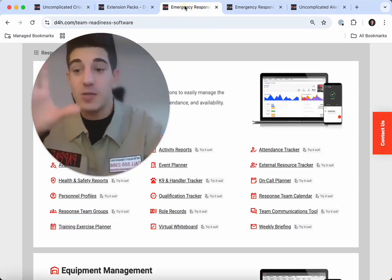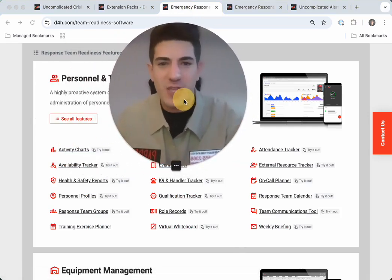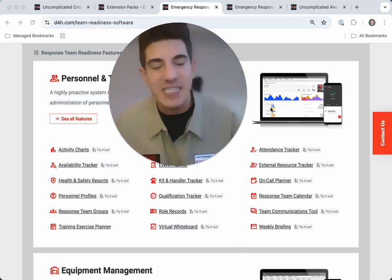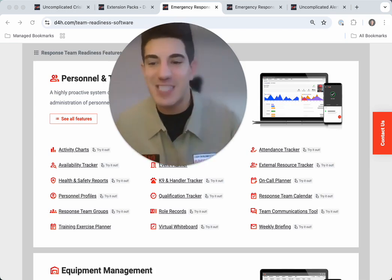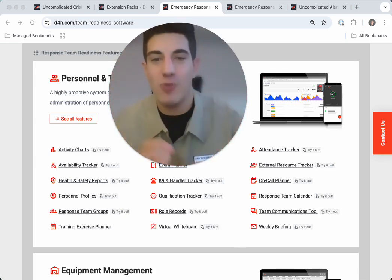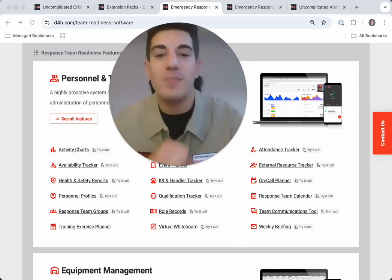Next up, meet the ghost of untracked personnel and training. Keeping certifications, qualifications, and readiness records up to date can feel like trying to catch a ghost. And with outdated systems, it's easy for gaps to creep in. But with D4H's personnel and training solution, your team's skills are no longer a mystery. It's all tracked in one place — certifications, training statuses, and readiness are clear, accessible, and up to date.